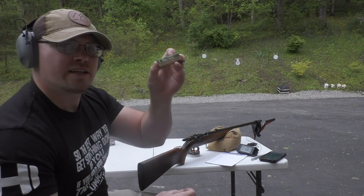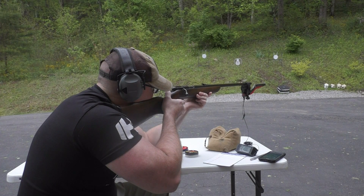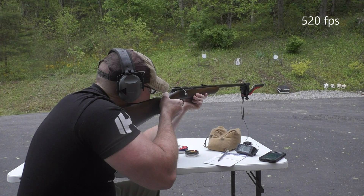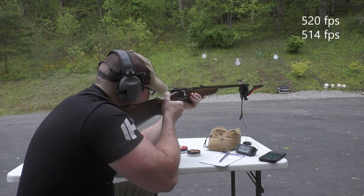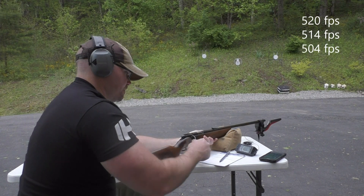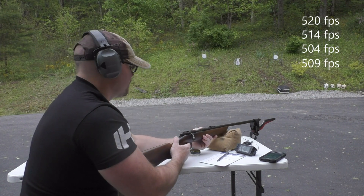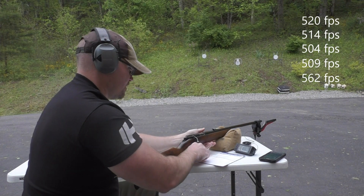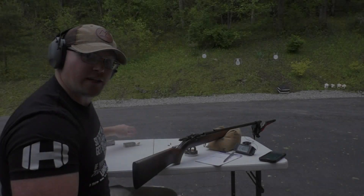I've actually got some little .22 shorts — I'm gonna give that a go. Okay, that did it for the shorts.